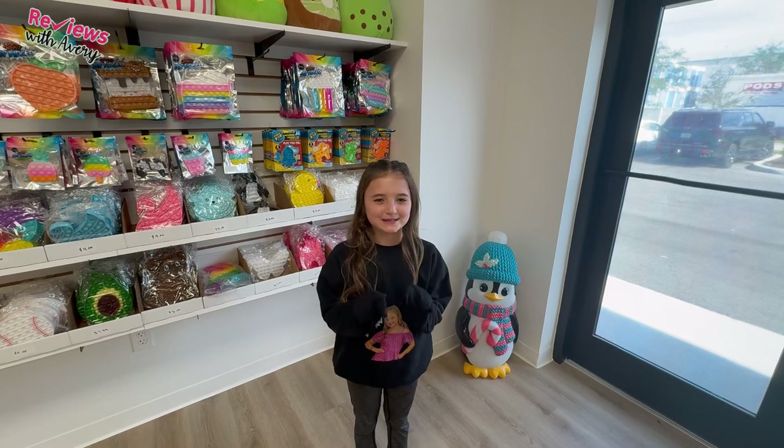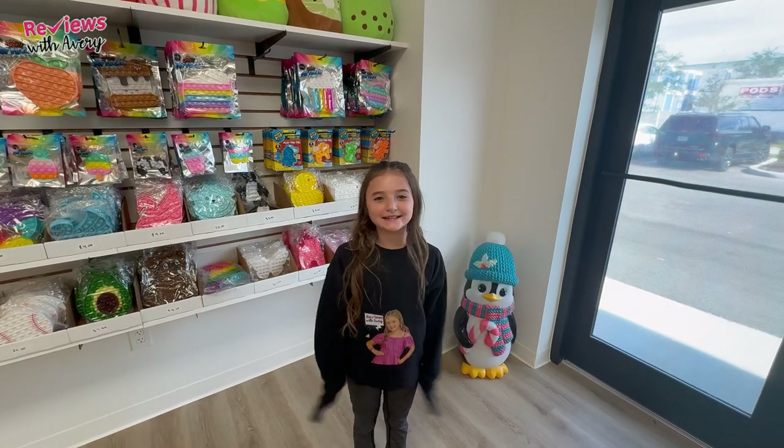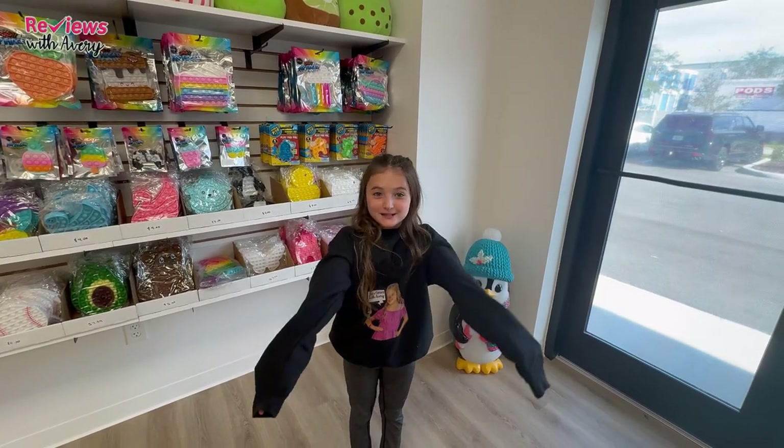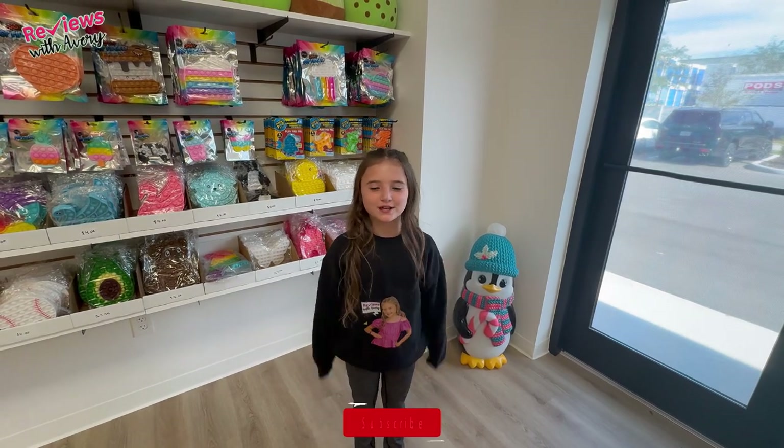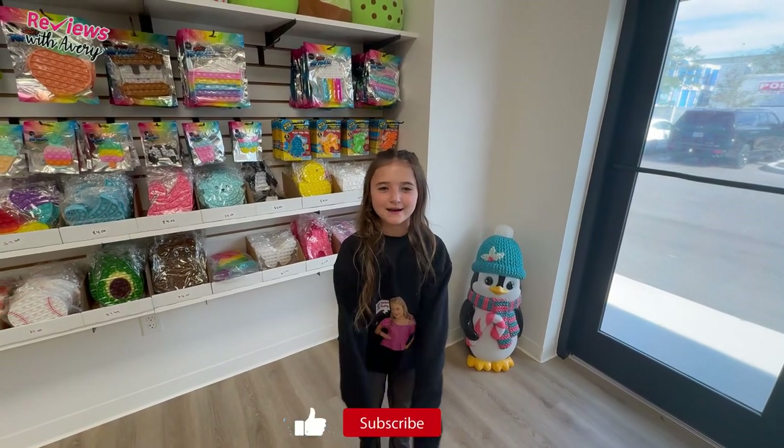Hi guys, it's Avery. Welcome back to my channel. We are finally in Sarasota, Florida, which means we're at Mrs. Bench's store. I just wanted to show you everything that she has in her store and give you an idea of what we're looking to buy.